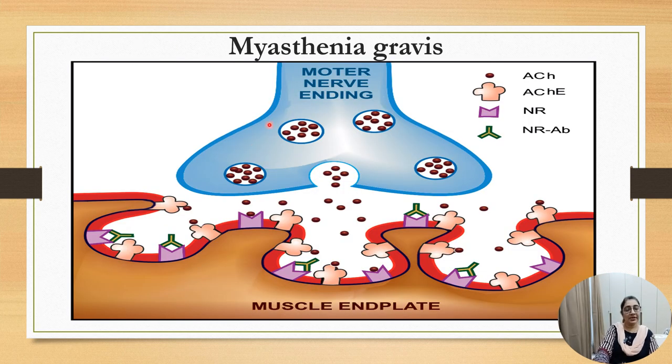So this is the muscle end plate. This is the pre-synaptic neuron and this is the post-synaptic muscle end plate. At the muscle end plate, this is the neuro-nicotinic receptor, and antibodies bind to the nicotinic receptor. So these receptors are not free to bind with acetylcholine. Whenever acetylcholine is released, it is hydrolyzed by the cholinesterase enzyme.